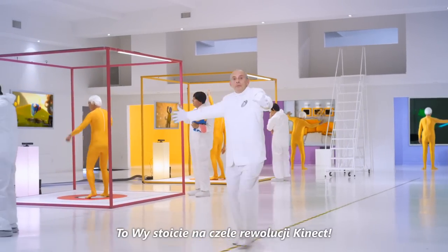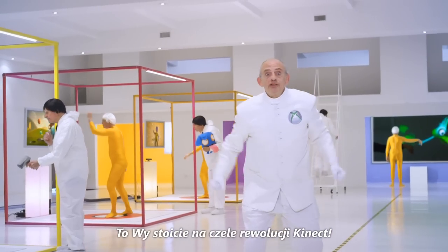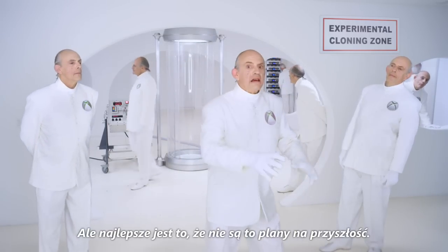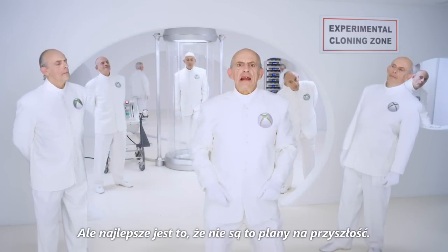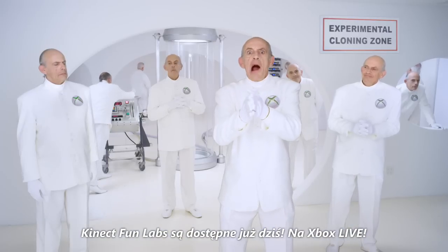All of this puts you on the front lines of the Kinect revolution! But the amazing thing is, none of this is happening in the future — Kinect Fun Labs is live. Now!